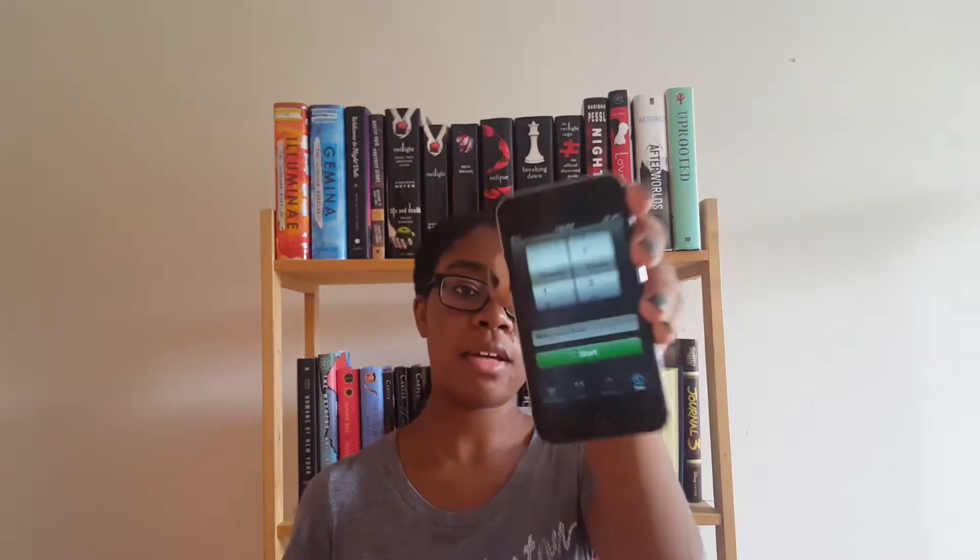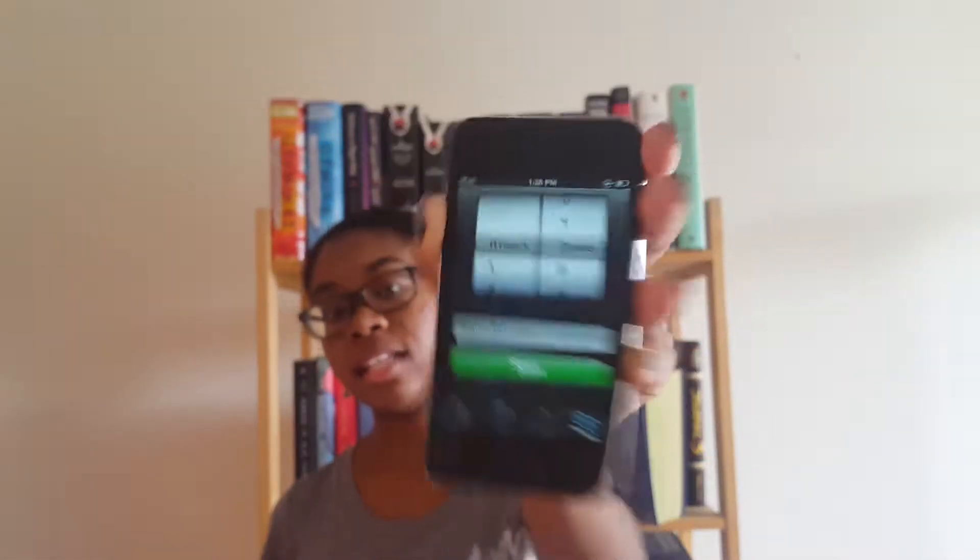Hi guys, it's Lucy and today I'm doing the BookTubeAThon Day 6 challenge. Today's challenge is called Minute of Names, and the point is you have two minutes to go through your shelves and try to find your name out of book titles. I'm gonna try and do this as many times as possible, not just once. I have two minutes on the timer on my iPod, so let's just get started.